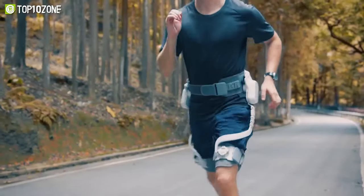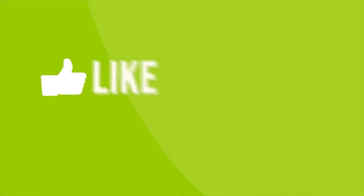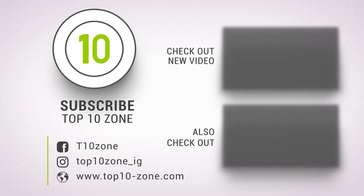So that was our list of the top 10 amazing smart gadgets that will surprise you. Thanks for watching our video. Like, comment, and share with your friends if you found this video helpful. Subscribe to our channel if you want more videos like this on your feed.